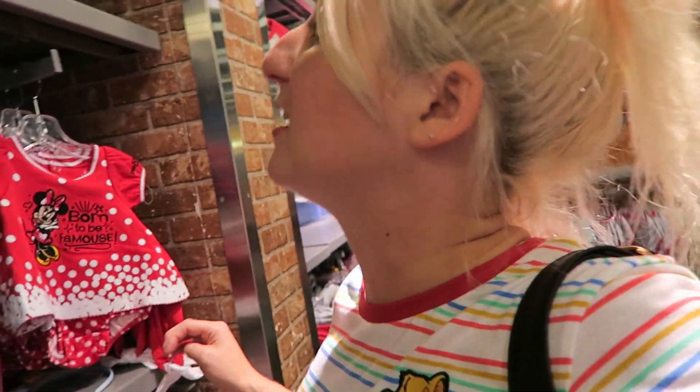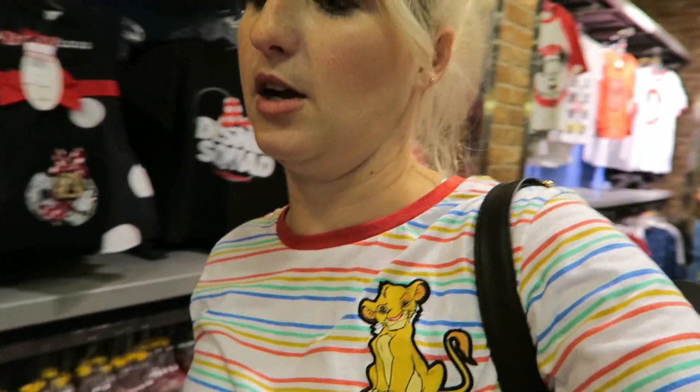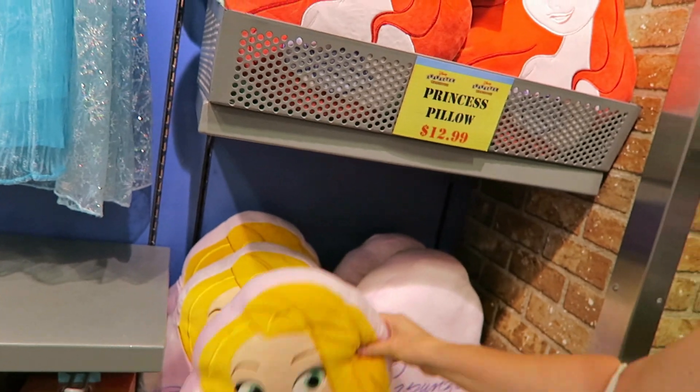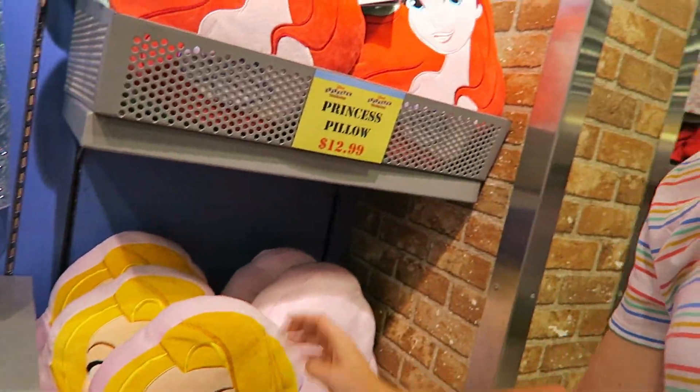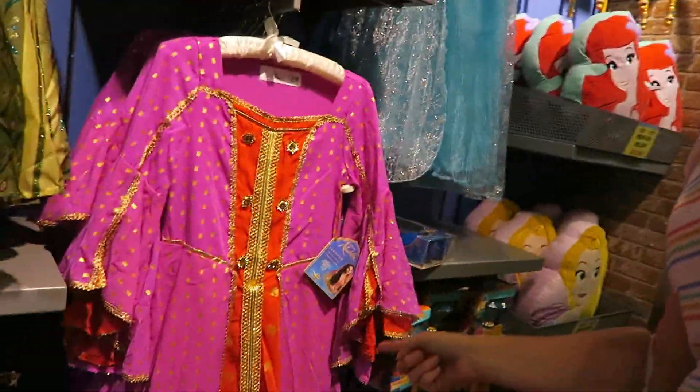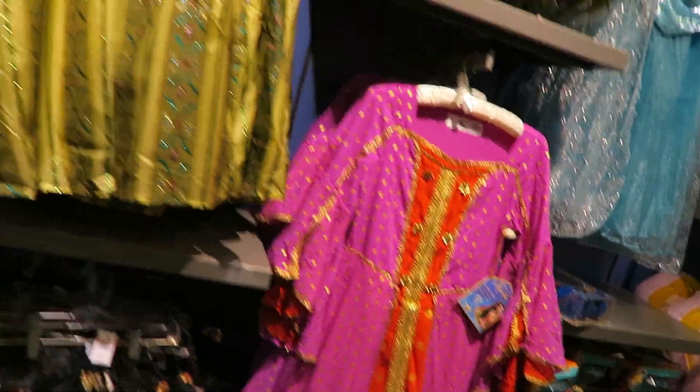Over here is some Haunted Mansion stuff — looks like these are kids sets with a blanket, bodysuit, and bibs for Haunted Mansion and Pirates of the Caribbean. Then we come down here and there are some princess pillows — Rapunzel, and I really like that one. There's Ariel, some costumes, the new Jasmine from the live-action Aladdin, and Huey, Dewey, and Louie.